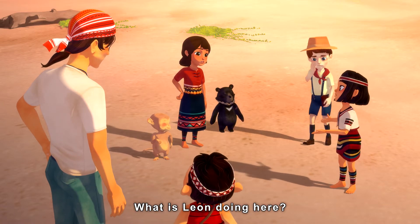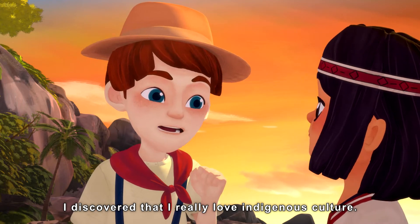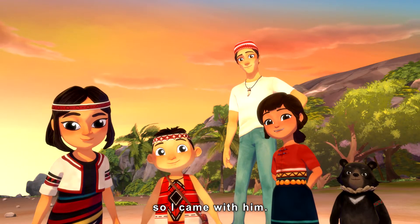What's going on? What is Leon doing here? After I went back home, I discovered I really love indigenous culture. My dad was coming for the five-year festival, so I came with him.